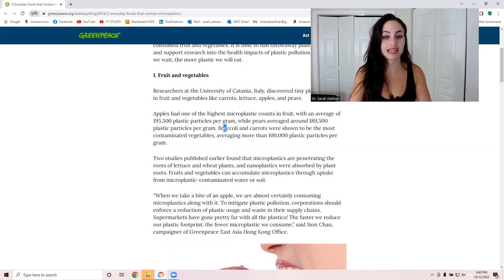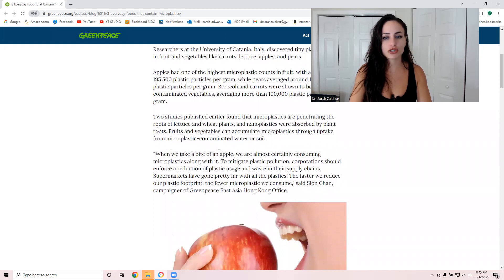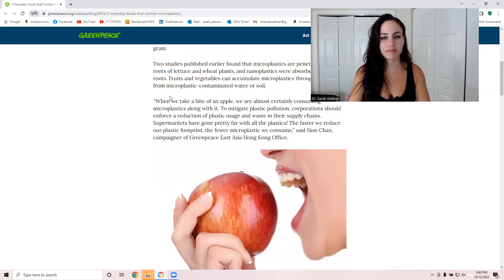Broccoli and carrots were actually the most contaminated vegetables, averaging more than a hundred thousand plastic particles per gram. The roots of lettuce and wheat plants have also been reported to be contaminated. So every time you take a bite of an apple, you're almost certainly consuming microplastics along with it.